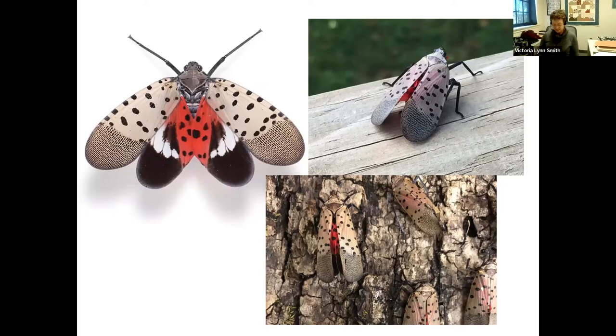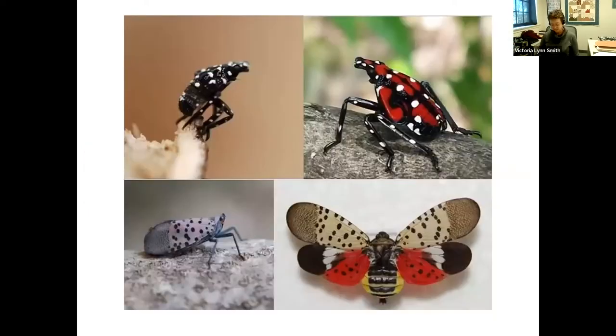The life stages include first and second instar nymphs, which are black and white; the spectacular red, white, and black fourth instar nymph; and the adult. What you'll see out in the real world is the nymphs and the resting adult — you'll very seldom see the adult with its wings spread and those red underwings visible.